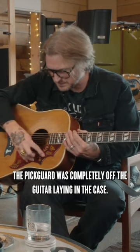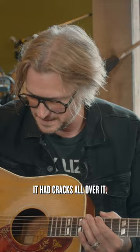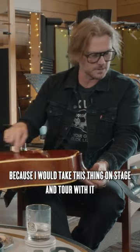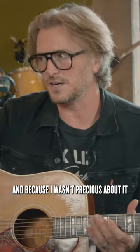It was already roached. The pickguard was completely off the guitar, laying in the case. It had cracks all over it, but I put probably a hundred more top-to-bottom cracks in it because I would take this thing on stage and tour with it — and because I wasn't precious about it.